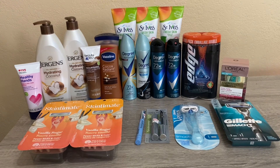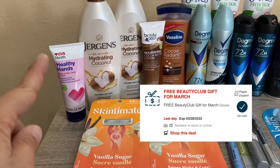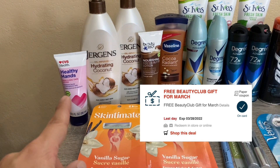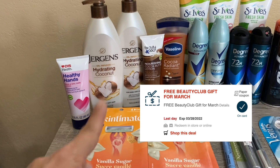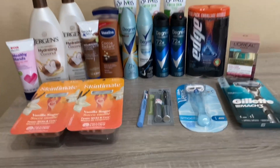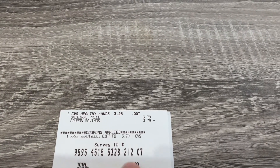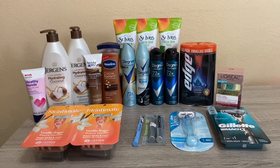The last item I picked up is the March freebie — the March beauty item for free. It's a CVS Healthy Hand lotion normally $3.79. I scanned it in the store and my March Beauty Gift CRT attached to it, so it came off completely free. I did that one on its own transaction — the product is there and the free Beauty Club Gift CRT came off, so I paid zero.